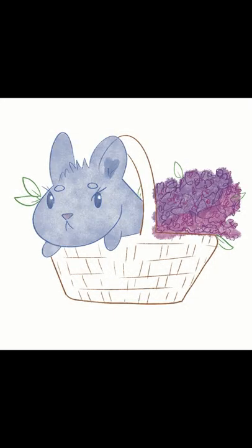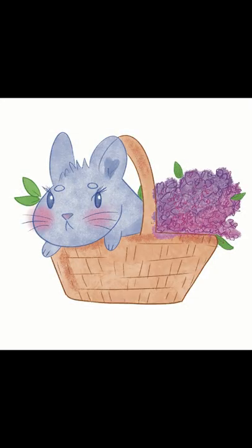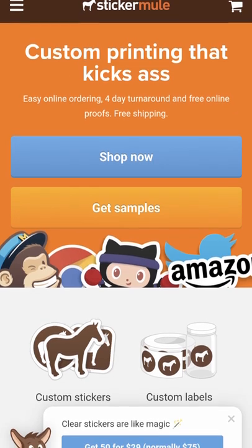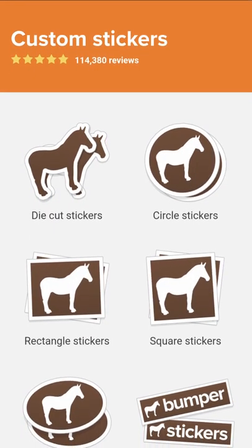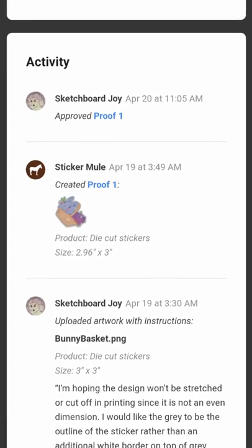I took advantage of a Sticker Mule deal for the first time, and here's how it went. It was the 10 for a dollar thing that I think anybody can get when they first make a Sticker Mule account. Basically, I asked them if they could refine my outline.